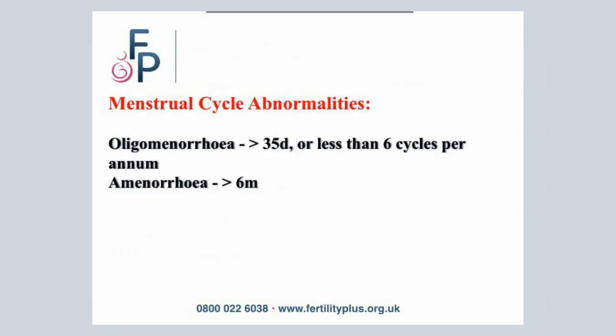What are Menstrual Abnormalities? This is when the periods are either prolonged to more than 35 days, fewer than 6 periods per year, or no periods for more than 6 months.